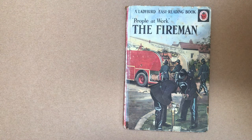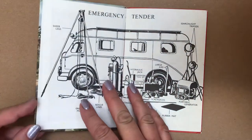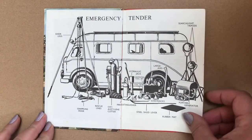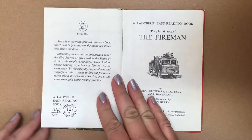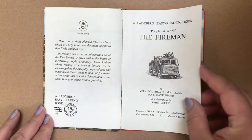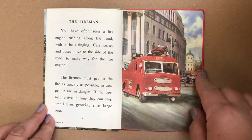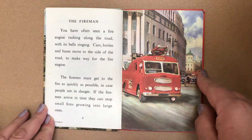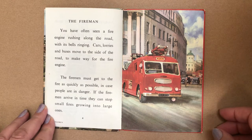People at Work: The Fireman. First published in 1962. A Ladybird book. The fireman must get to the fire as quickly as possible in case people are in danger.